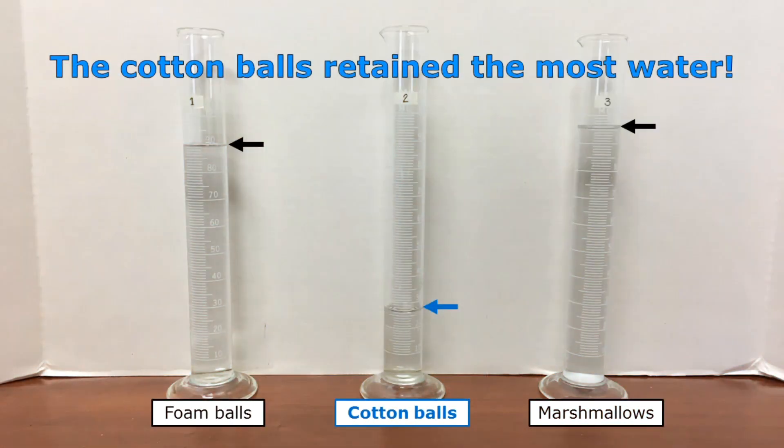Because the cotton balls absorbed and retained the most water, I collected the least amount of water in the graduated cylinder in that trial. The cotton balls retained most of the water, so very little of the water drained into the graduated cylinder.